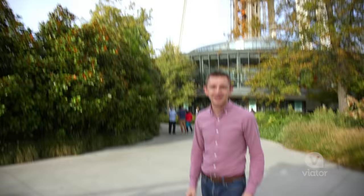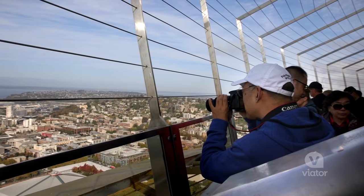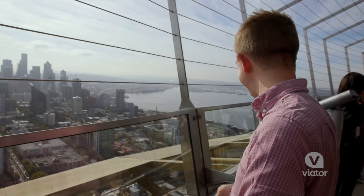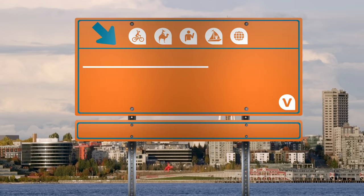That was fantastic. From so high up, the views are not only spectacular but they are 360. You can see the city, you can see the water, and you can see the mountains. At the Space Needle, you can see it all.